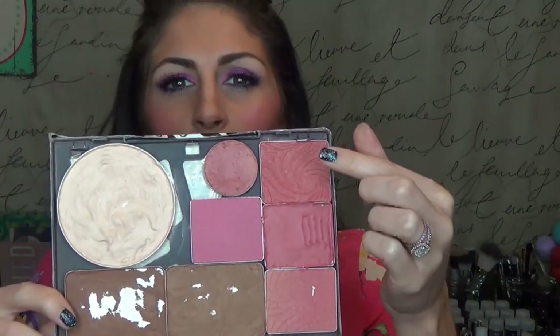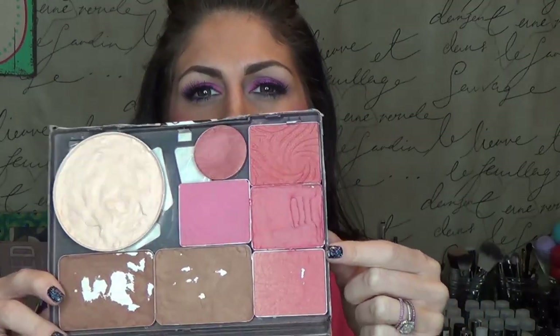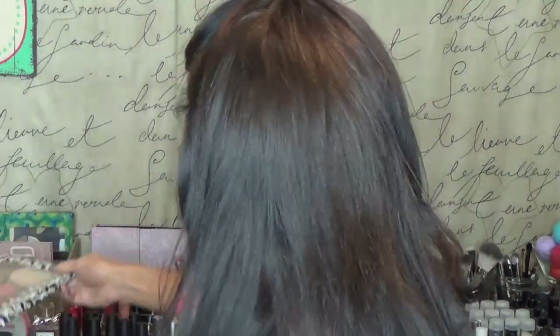I have exactly four — which is all the colors they make — of the Wet n Wild Color Icon Blushes. I can't tell you all the names off the bat, but this one is Heather Silk, which is one of my favorites. It's just a really pretty cool pink that I think looks good with anything.